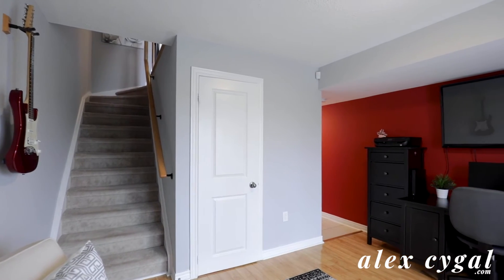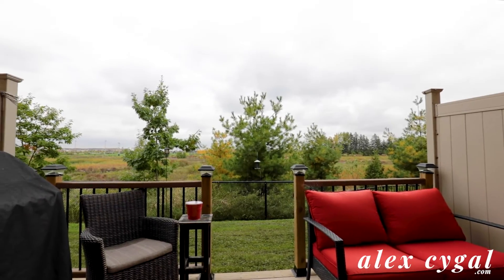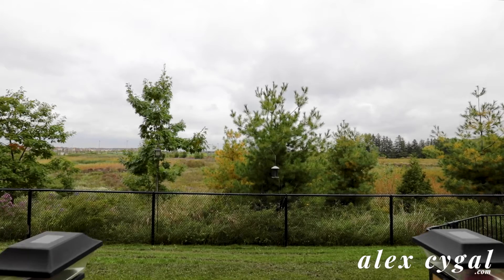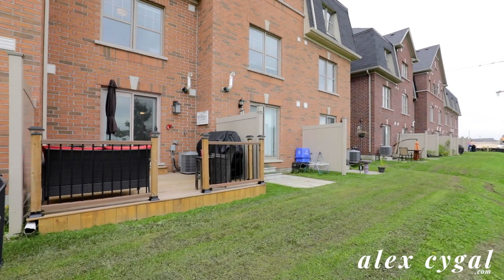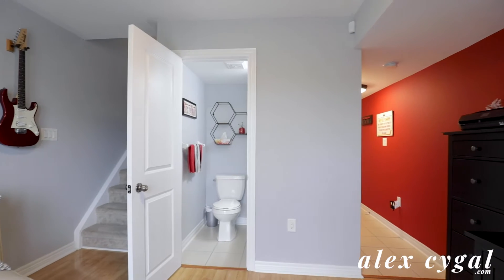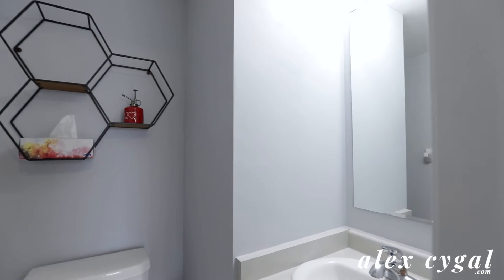The ground level has a family room that makes a perfect office with a walkout to a nice deck with gorgeous views. There's also another two-piece bathroom down here and an entrance to the garage.